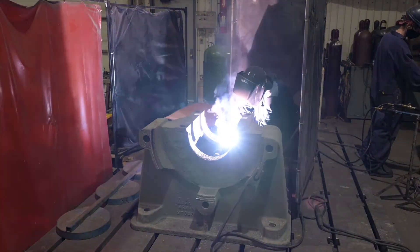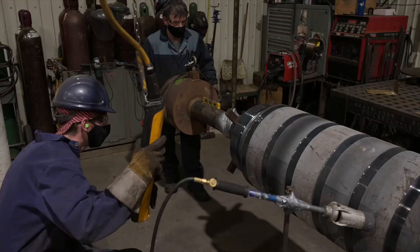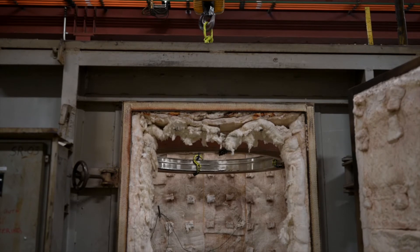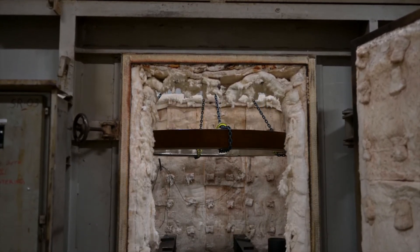We routinely weld cast iron materials, austenitic and duplex stainless steels, alloy and structural steels amongst many others. Our heat treating oven facilitates stress relief or pre-heating operations necessary for your fabrications.